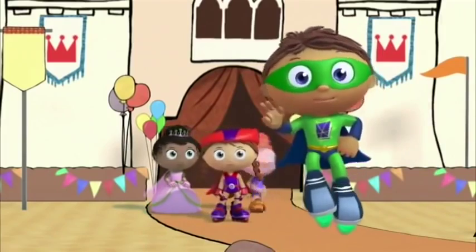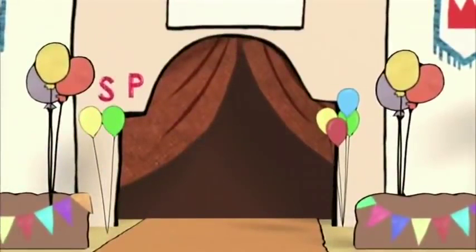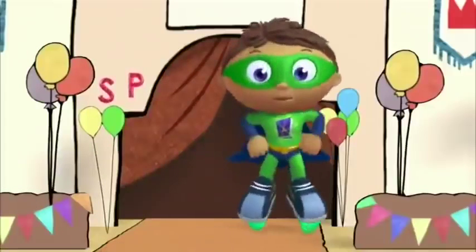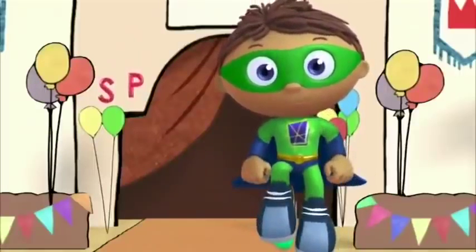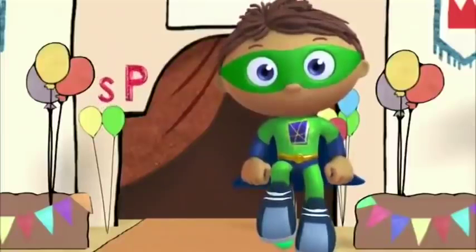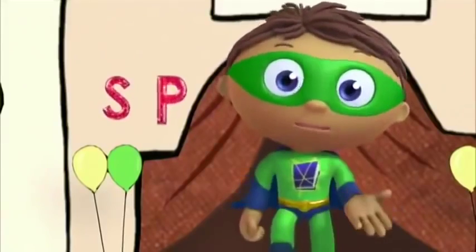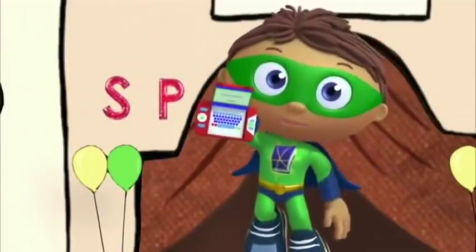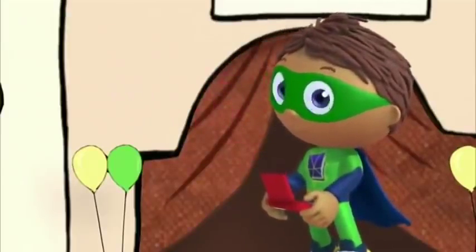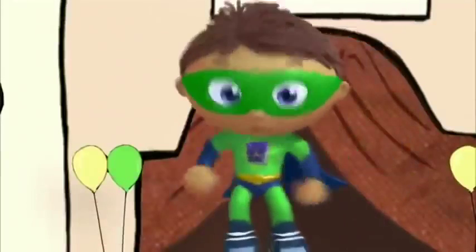Keep your eyes out for super letters! You see super letters? Which letters did you find? S-P! Good work! We need to put the S and P into our super-duper computer! Five more super letters and then we'll get our super story answer! Awesome job, Super Readers!